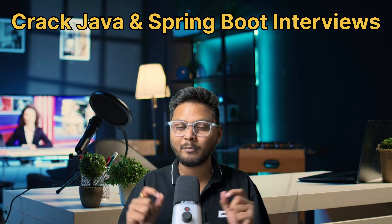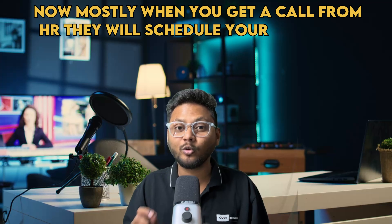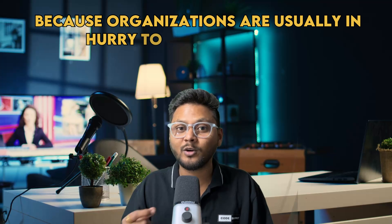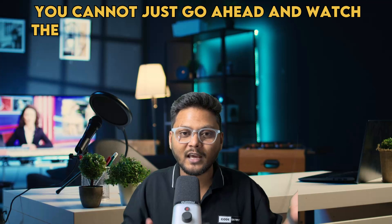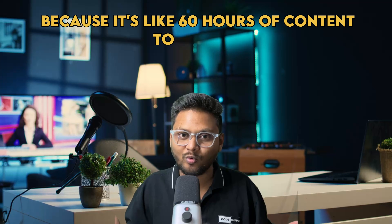Hello, welcome to another video of CodeSnippet and let's crack Java and Springboot interviews together. Mostly when you get a call from HR, they will schedule your Java and Springboot interviews immediately in a couple of days because organizations are usually in a hurry to hire candidates. The question is, how do you prepare in two days for Java and Springboot? You cannot just go ahead and watch the entire playlist on Springboot and Java, because it's like 60 hours of content to watch.